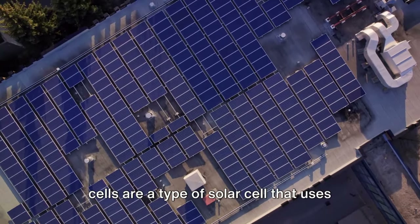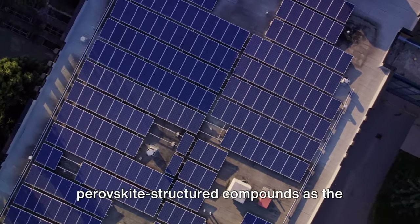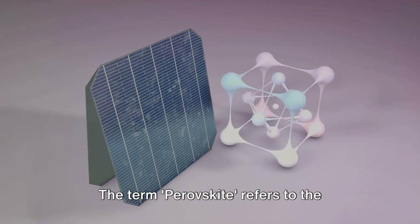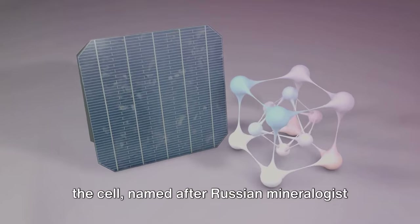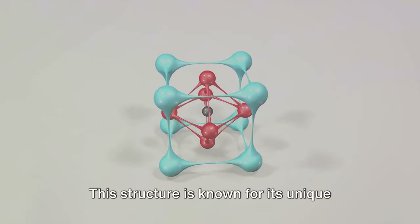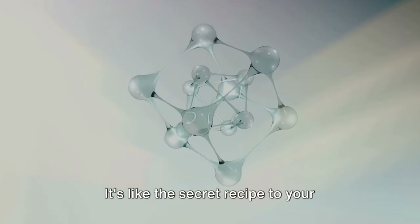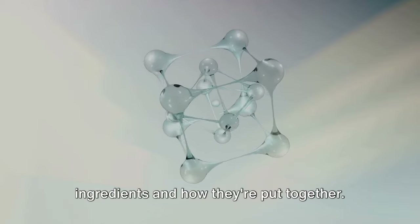To begin with, let's clarify what perovskite solar cells are. In the simplest terms, perovskite solar cells are a type of solar cell that uses perovskite-structured compounds as the light-harvesting active layer. The term perovskite refers to the crystal structure of the material used in the cell, named after Russian mineralogist Lev Perovsky. This structure is known for its unique properties that make it ideal for solar applications.